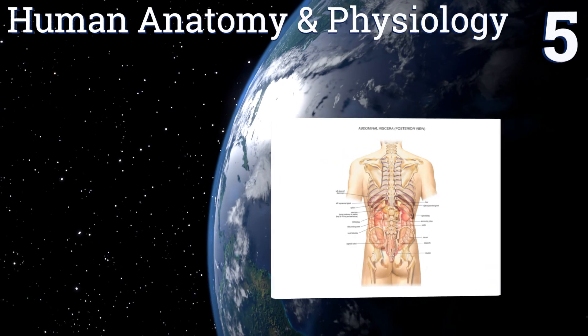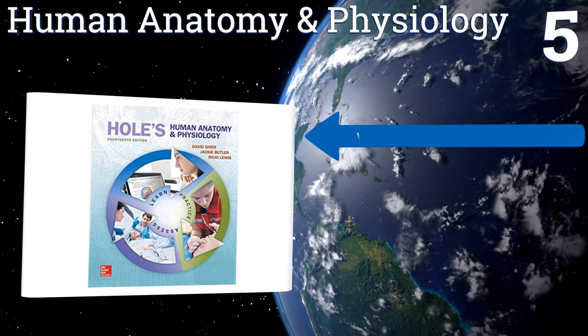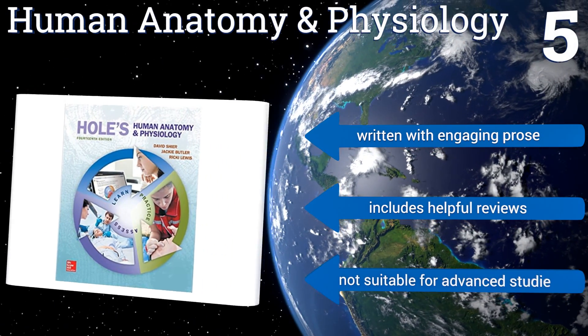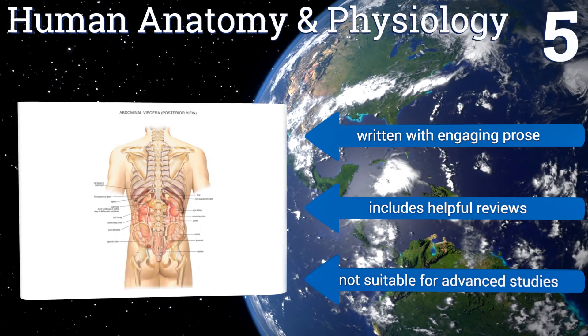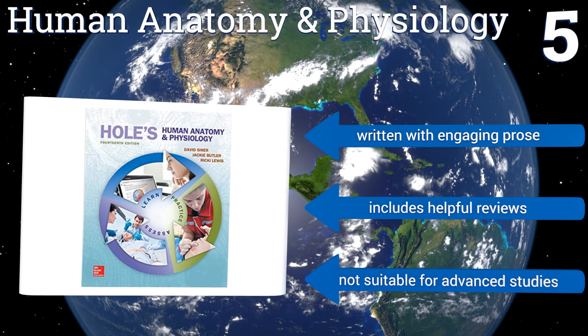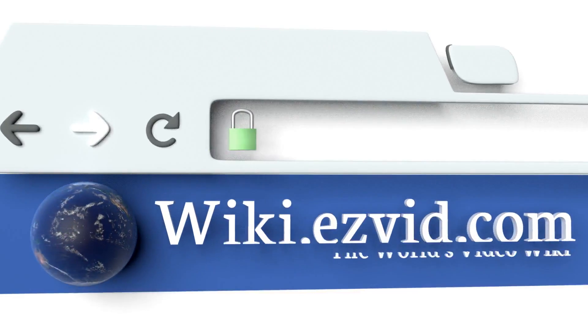Coming in at number five on our list, Hall's 14th edition of Human Anatomy and Physiology is an affordable choice for anyone looking for an easily digestible way to begin learning about the mechanics of the human body. It was created for the introductory level student and assumes no prior knowledge. It's written with engaging prose and includes helpful reviews, but it's not suitable for advanced studies.